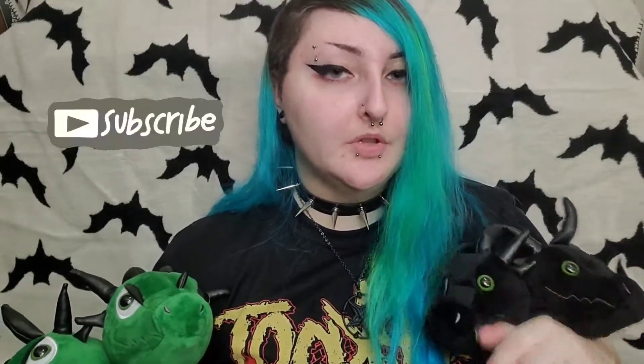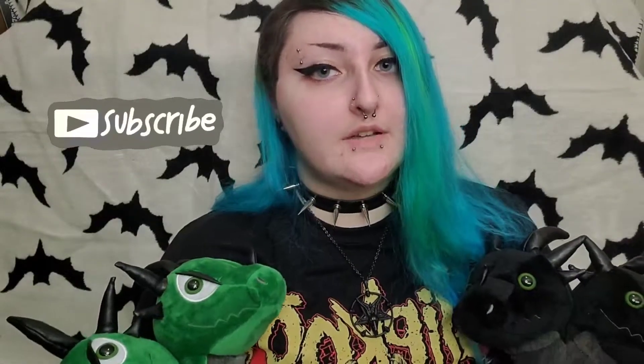If you liked this video, please leave a like and consider subscribing down below. I put out new videos every week and my channel is kind of alternative-based — stuff like hair, body mods, creatures, clothing hauls, stuff like that. So if you're interested, subscribe. I hope you have a great day. Bye!